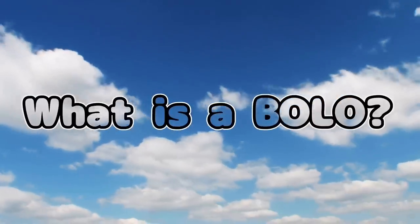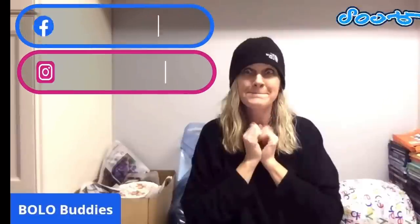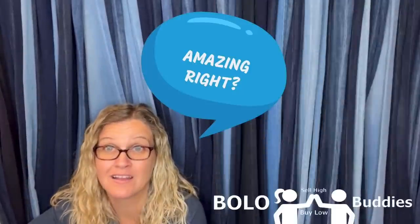Bolo buddies, thanks for watching. Time for a seller — $600 for a My Little Pony. All right, let's get started.